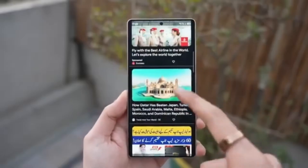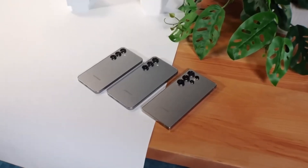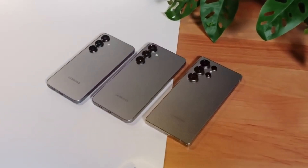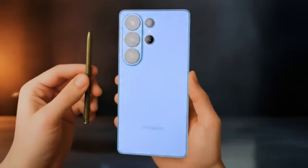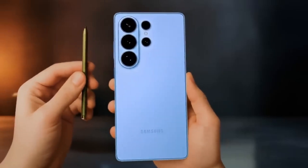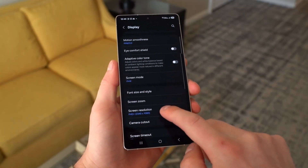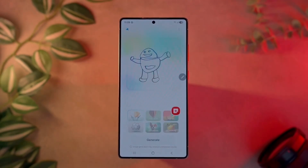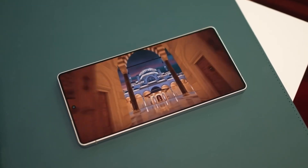A 12-bit color depth means smoother gradients and fewer issues like banding, which often shows up as weird lines in skies or backgrounds. HDR support, including HDR10 and HDR10+, means your videos will capture a much wider range between dark and bright areas, resulting in more lifelike footage. On top of that, the codec supports 4:2:2 chroma subsampling, which ensures color accuracy even in challenging lighting conditions for creators who like to edit their footage.